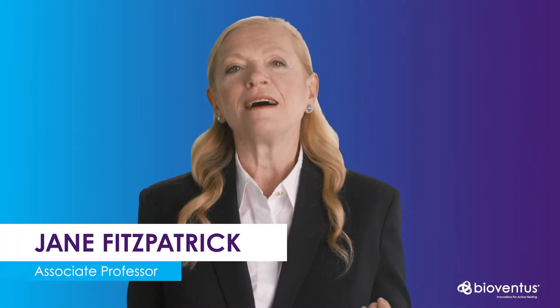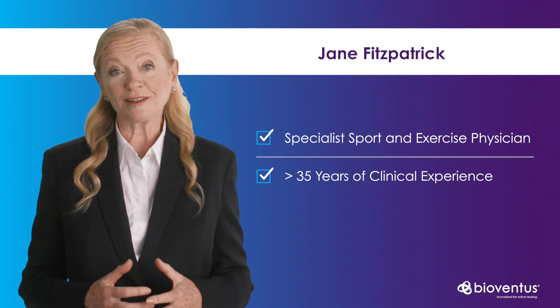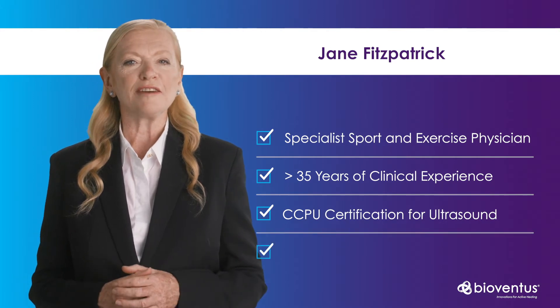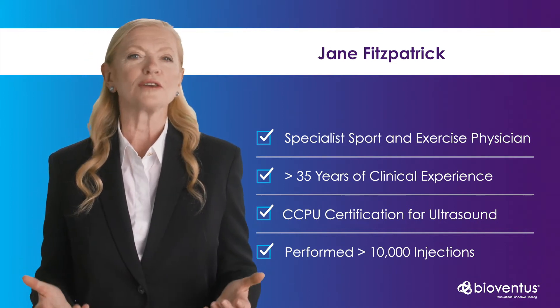Welcome everyone. I'm Associate Professor Jane Fitzpatrick and I will be guiding you through the evidence for injection techniques of the knee today. By way of background, I'm a specialist sport and exercise physician from Australia with over 35 years of clinical experience in musculoskeletal practice. I have a CCPU certification for ultrasound and have performed more than 10,000 injections both guided and unguided throughout my career.